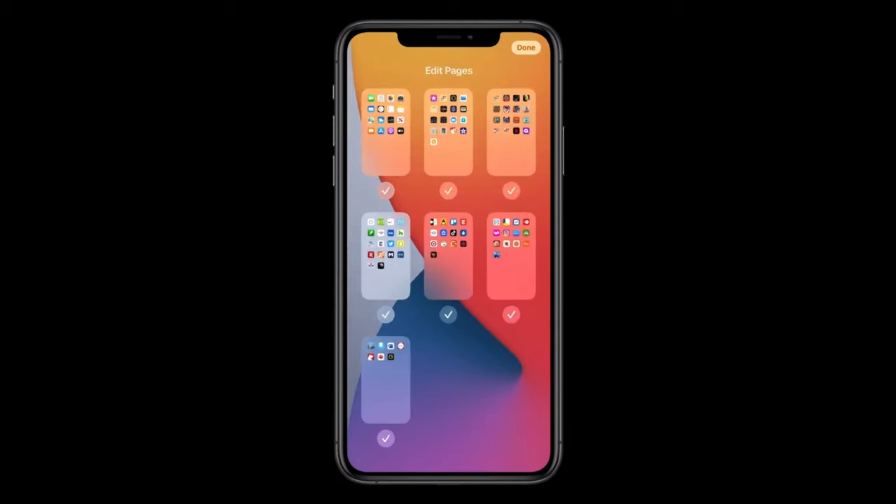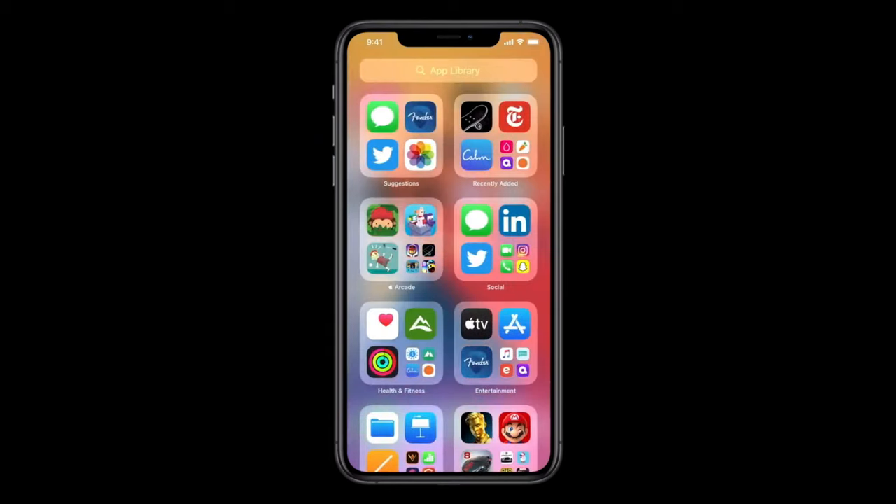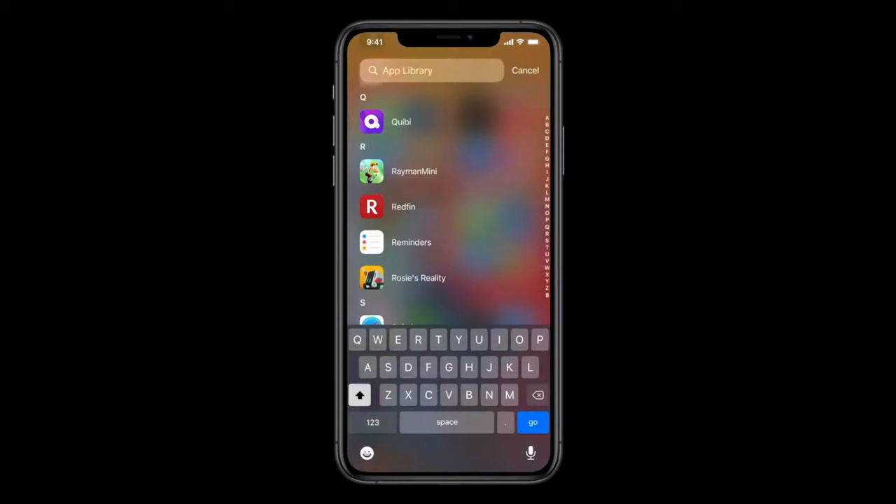iOS 14 is going to bring something called the App Library. What that is going to do is allow you to organize your apps even better, so you don't have to have so many pages with so many apps. You'll be able to hide your apps, and whenever you want to search for an app, you just scroll to the side and the App Library will come up. You'll be able to see the main apps you use most, along with all your other apps organized into categories, making them very easy to find. Once you press on the app, it will directly launch straight from the App Library.